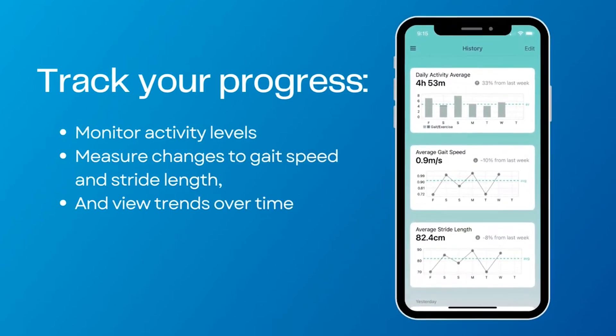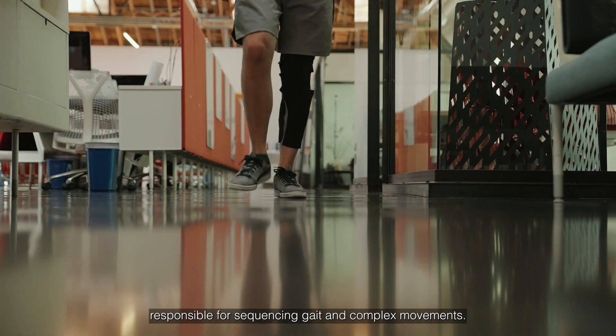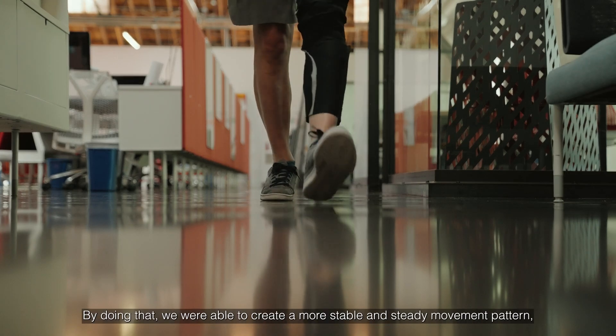Users can track performance via a mobile app, with data also beneficial for healthcare professionals.